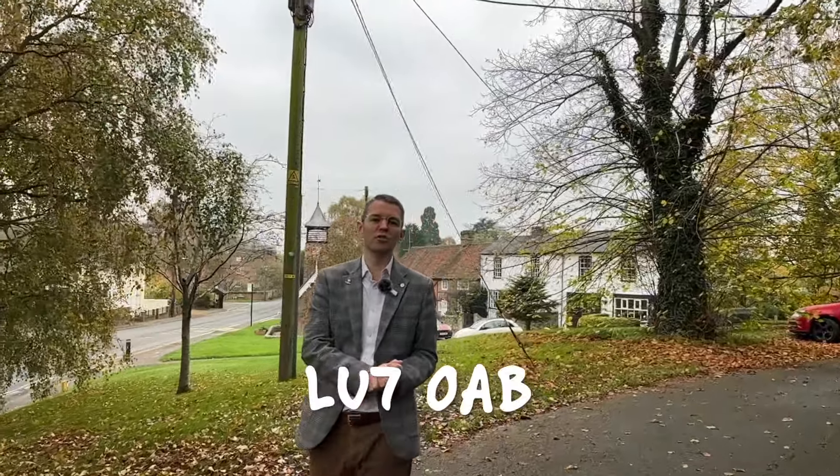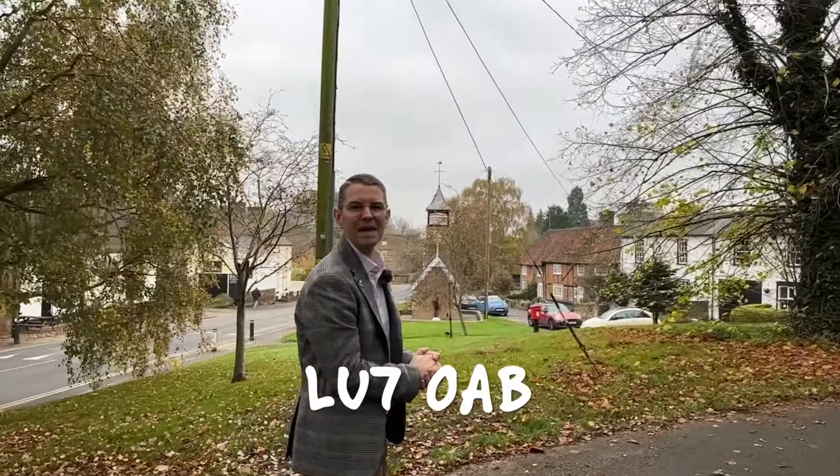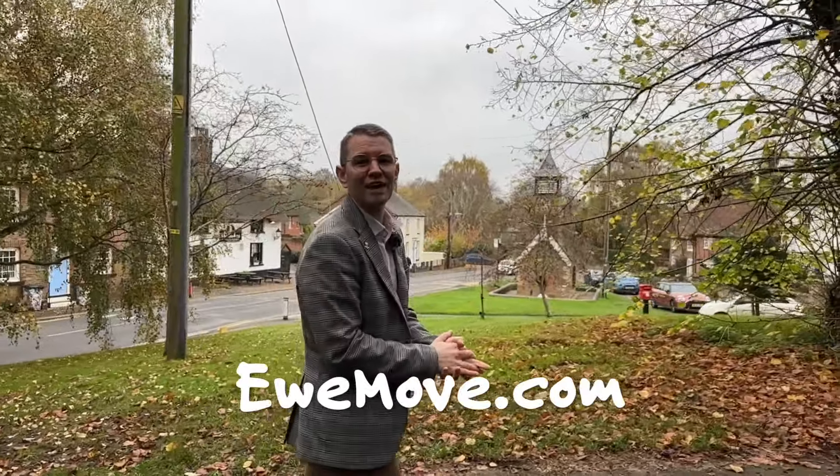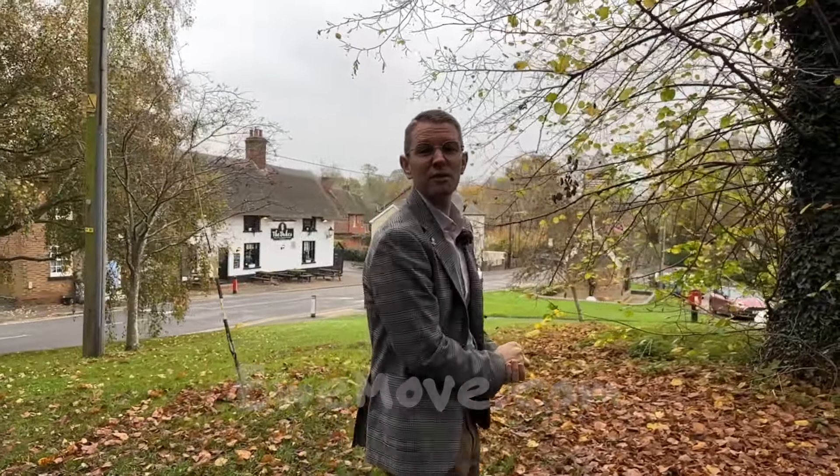So thanks for joining us for this week's Property of the Week. Remember, as always, you can find this property online using the postcode LU7 0AB. Do come down, have a play on the green, join me and Chris for a few jars in the Dukes, and we will see you again next week.